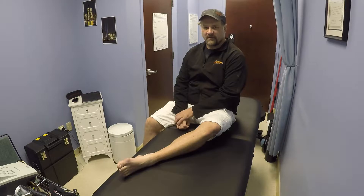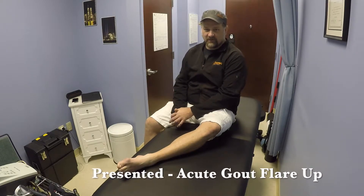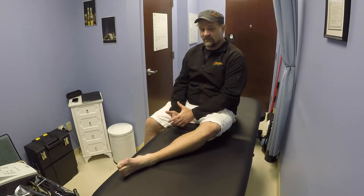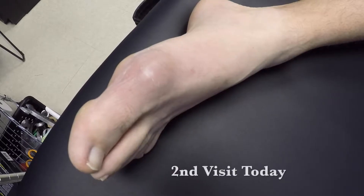My name is Shawn Williamson. I had a gout flare-up that we tried treating with a cortisone injection and it didn't work — the results were minimal. So we tried this K laser, and honestly the results were way better than I was expecting.